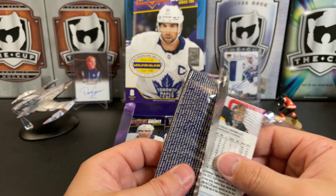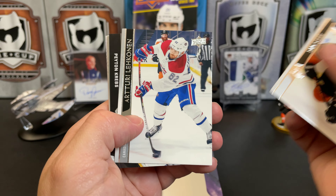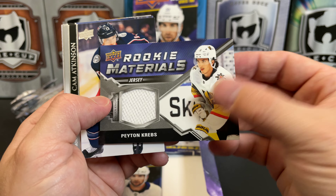There's not really a lot of first or last names that start with the letter Z. Sam Steel, Terry Leikkinen, and we've got a Rookie Materials of Peyton Krebs — so that's nice.